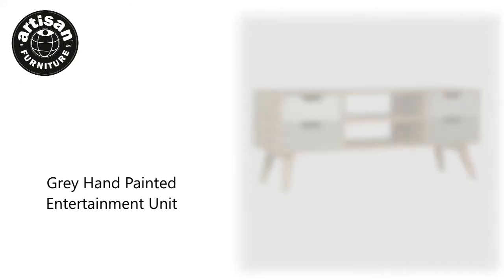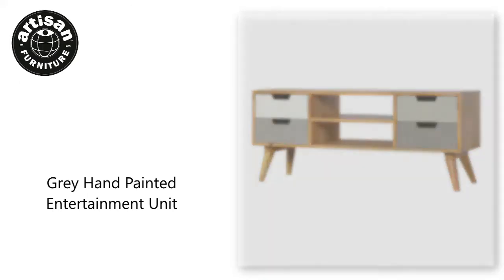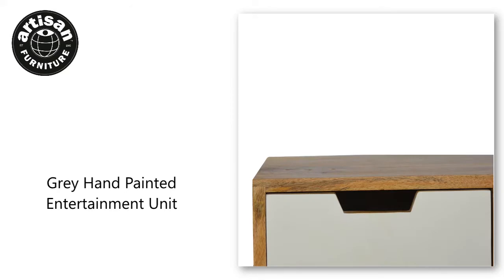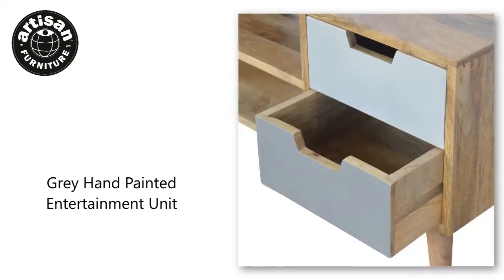This Nordic gradient-style media unit will bring a whole new look to your home. With its simple yet modern and beautiful design, this piece is constructed from 100% solid mango wood and has a fine smooth oakish finish. It has useful storage with four spacious drawers that are individually hand-painted with two tones of grey.